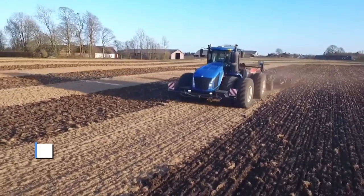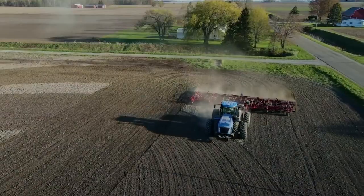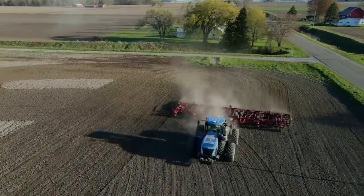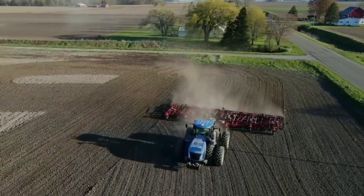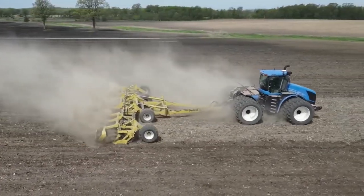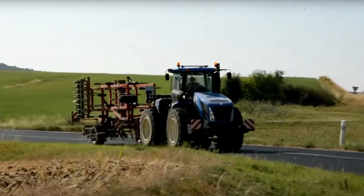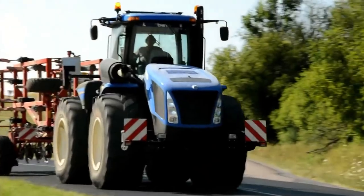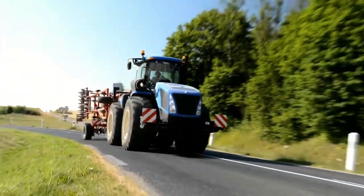At number four, we have the New Holland T9700. Get ready for a demonstration of brute power and agricultural athleticism. This machine isn't just a tractor — it's a testament to raw strength and the marriage of technology with precision. Imagine a tractor with more horsepower than a stampede of charging bulls, ready to plow through fields like a true powerhouse.